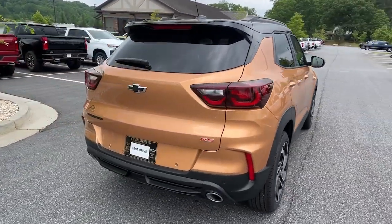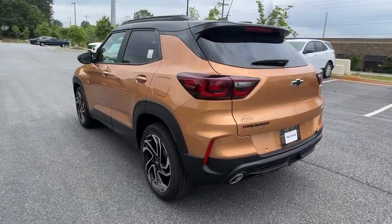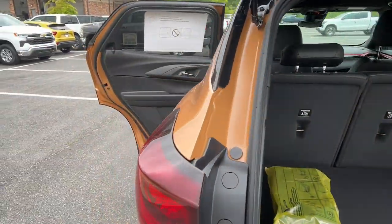Fold-flat seats let you make the most of this small SUV's surprisingly spacious interior, and you'll enjoy the journey more than ever before thanks to connected touchscreen infotainment and driver-assist safety tech.